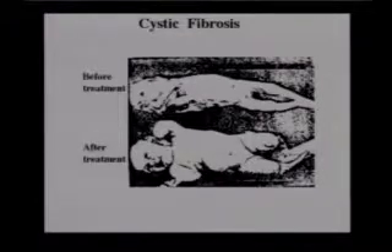Once the child is given the enzymes — and remember we always give pancreatic enzymes with food so it can digest the food — once the child is treated with these pancreatic enzymes, they may fatten up a little bit, although they tend to be skinny all throughout life.